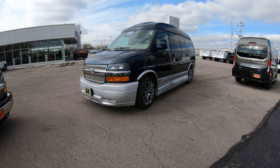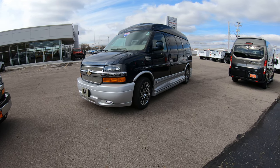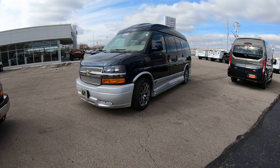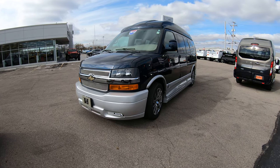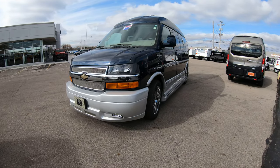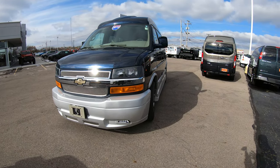This is an Explorer Limited SE, which is their top-of-the-line package, so it's going to have a bunch of bells and whistles on it which we'll show you as we walk through. Also, this is a high-top conversion van, so it's going to give you an interior height of just over five and a half feet, which is an awesome feature that we'll show you when we get inside.